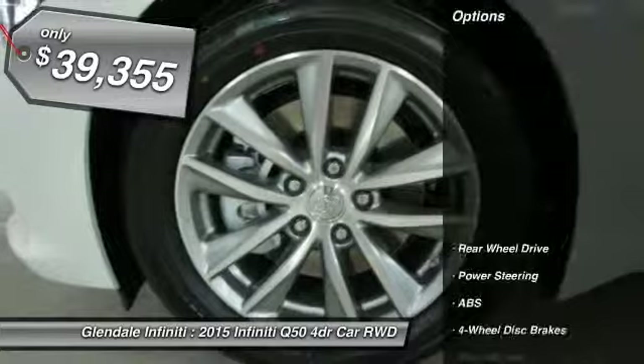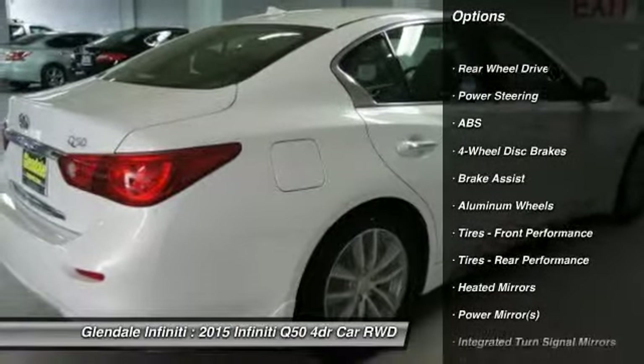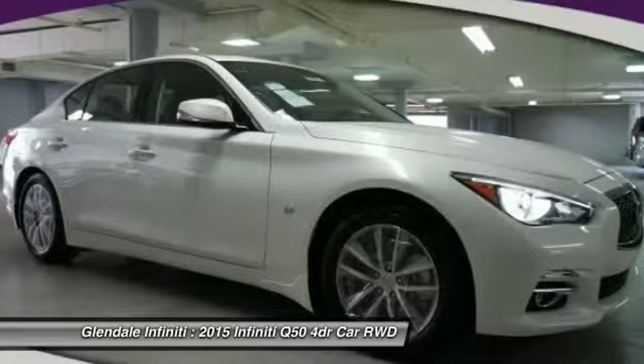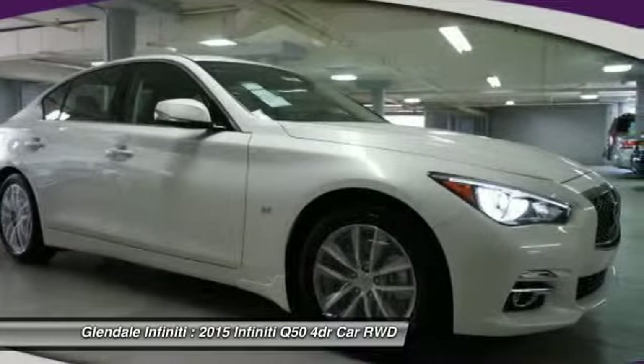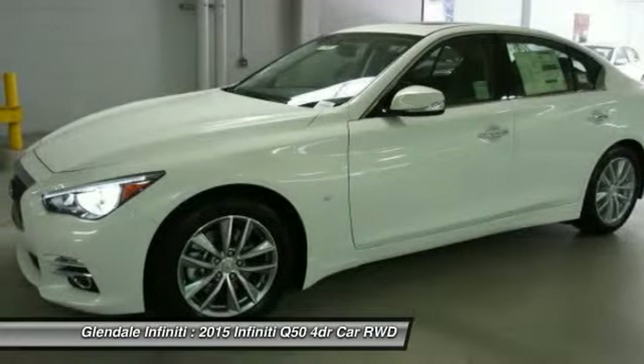Here are some of this vehicle's great options: anti-lock braking system, power passenger seat, steering wheel audio controls, keyless entry, leather-wrapped steering wheel, Bluetooth, power steering, adjustable steering wheel, floor mats, and keyless start.